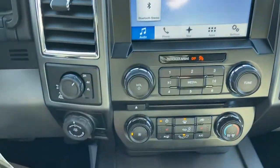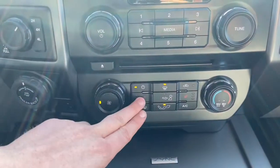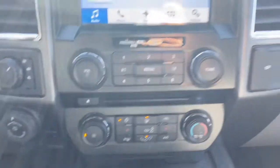We have our drivetrain selection with our Pro Trailer Backup Assist underneath and our trailer brake control. Just underneath you have your climate control complete with heated seats for the driver and the passenger, with a 12-volt outlet and a 110-volt outlet to the right.